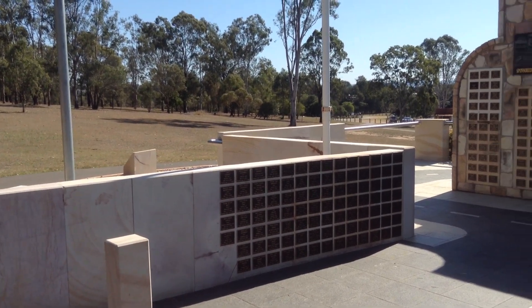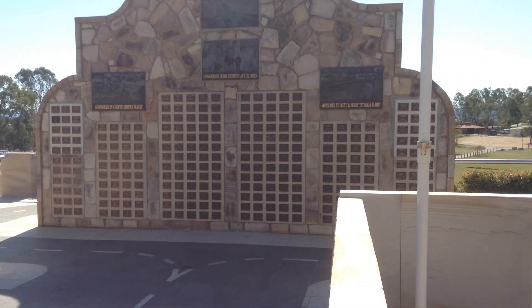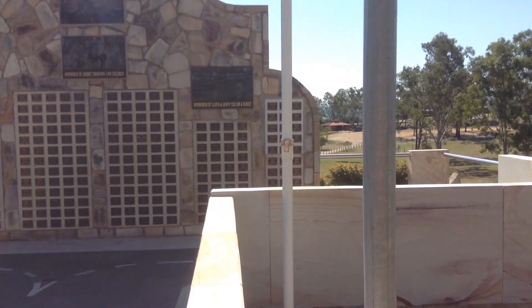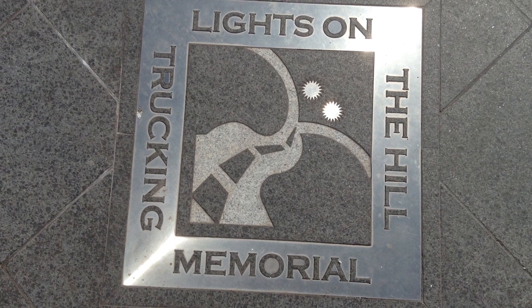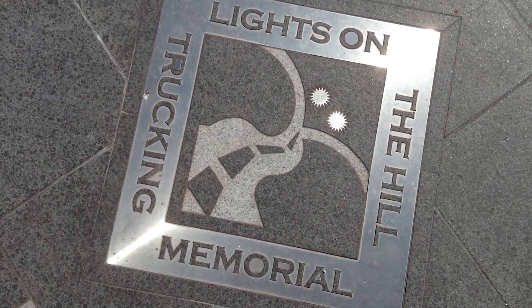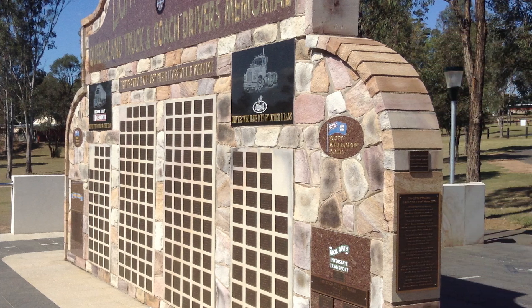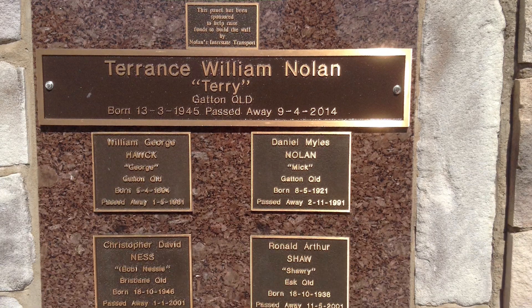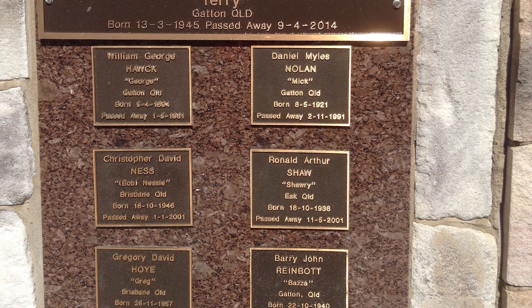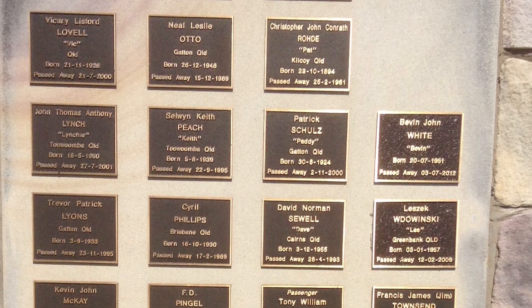After the museum, we went and viewed the Lights on the Hill Memorial, which is situated within the transport hub of Gatton, Queensland, in Lake Apex Park just behind the museum. The Lights on the Hill Truck and Coach Drivers Memorial is a memorial wall for truck and coach drivers who have passed before their time. These people have contributed substantially to the Australian transport industry, and the wall is a way of immortalising their sacrifices and triumphs in service of their country.